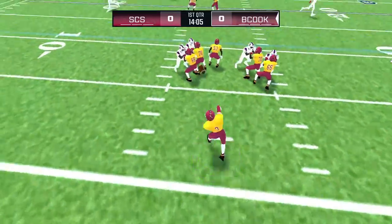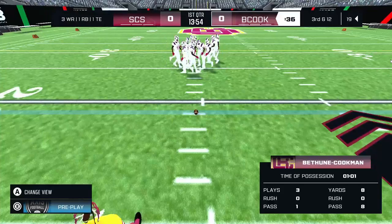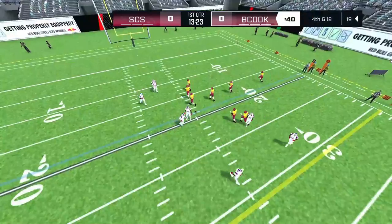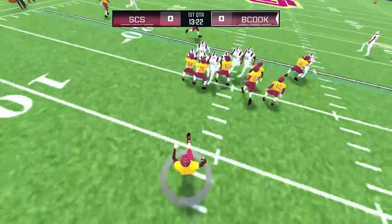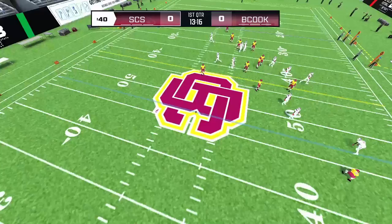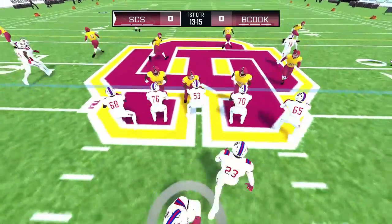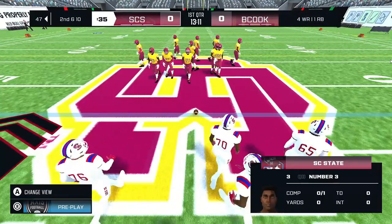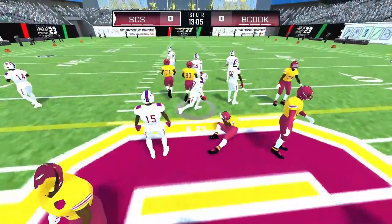He steps back to pass — number 15 makes the reception. Third down. He steps back to pass, he can't bring it in. The punt team makes its way up to the line; the punt is away. Number 26 catches the punt. The away team will begin the drive from the 47. He hurls one incomplete. The quarterback hands it off — third down.